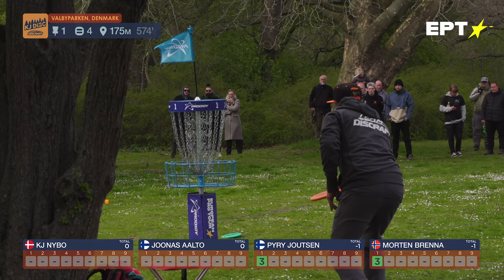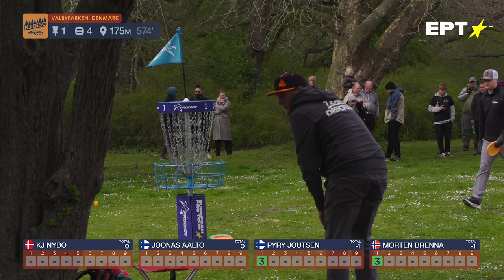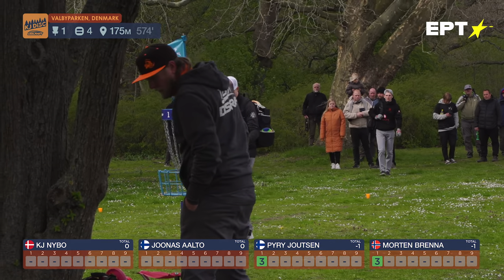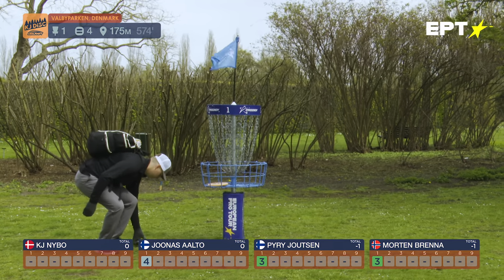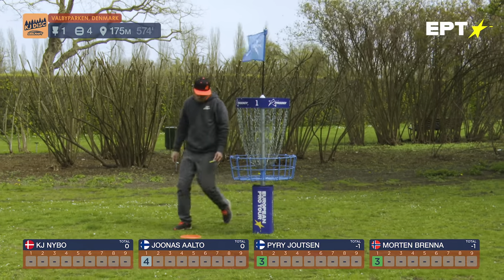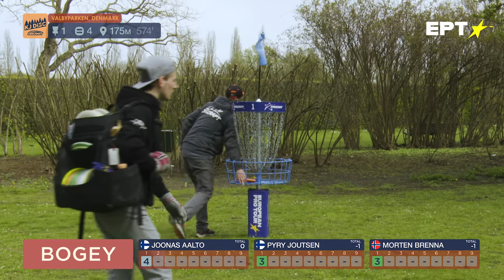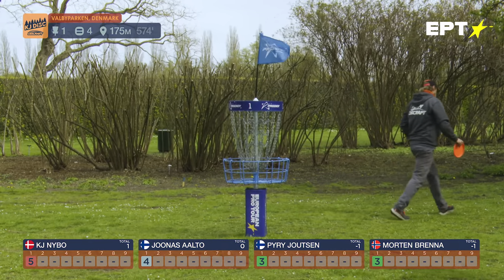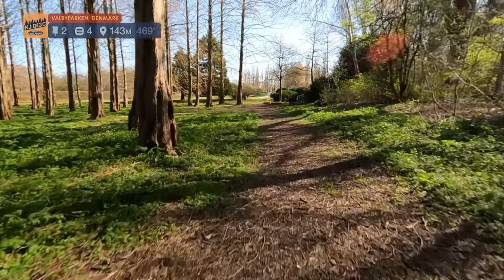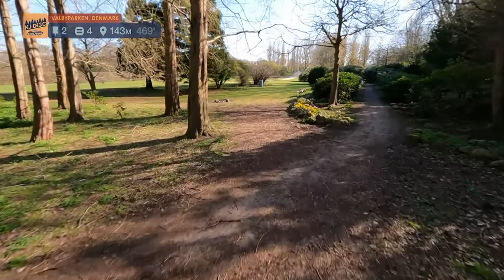Yeah, some tricky conditions out there. Just low and low, right? Tricky conditions. Those chains — if you go low on those — the European Pro Tour has a lot of consistency in their setup; they drive the same set of baskets from event to event. But that also means new baskets in Valbyparken. And here on hole two as well.